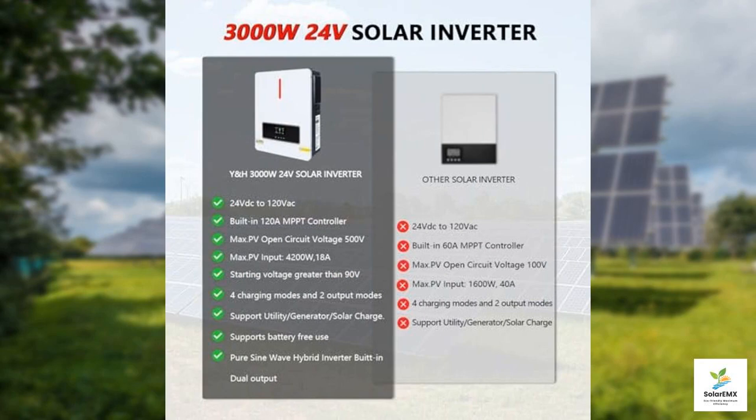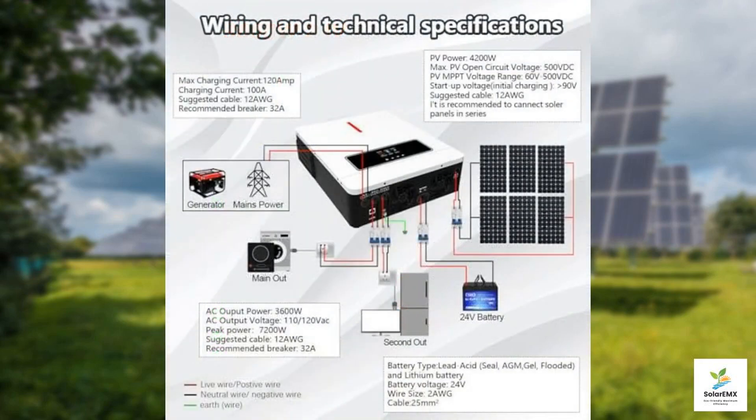With a maximum continuous power output of 3600 watts and the capability to handle a peak power input of up to 4200 watts, it can easily manage multiple devices simultaneously. This makes it an excellent choice for RV owners, off-grid homeowners, or anyone in need of backup power.